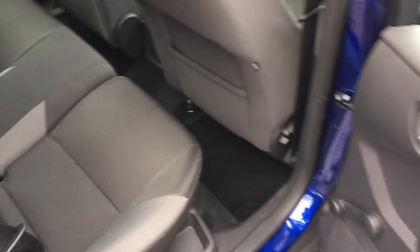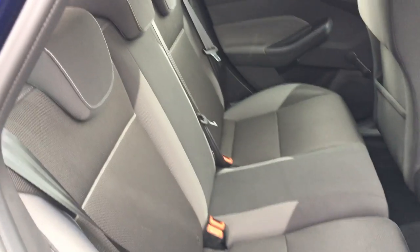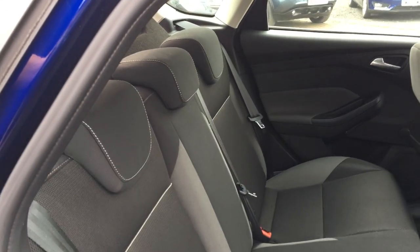To the back you've got rear windows, as well as three seatbelts with a centre headrest as well.